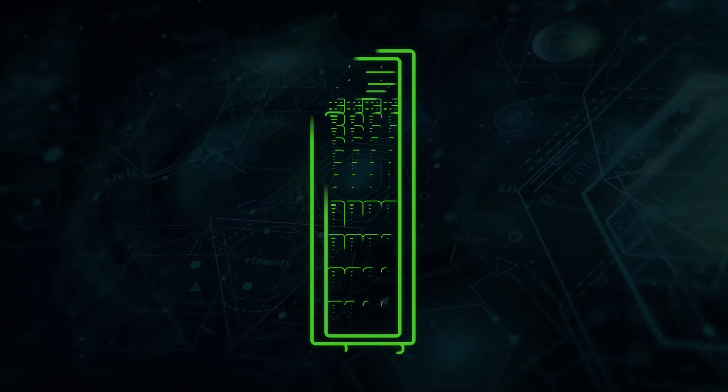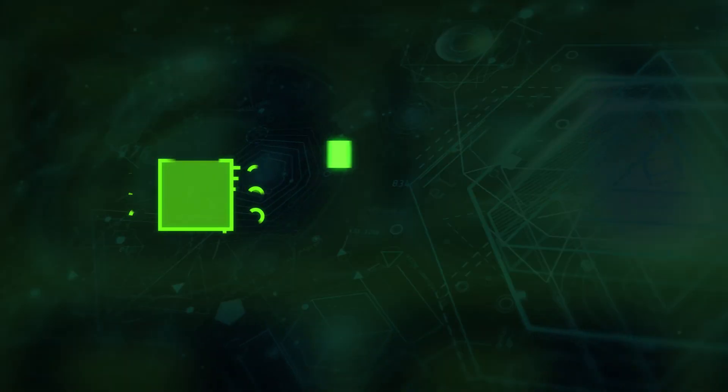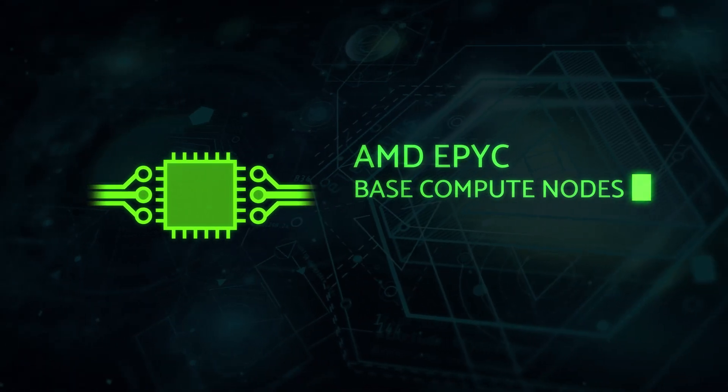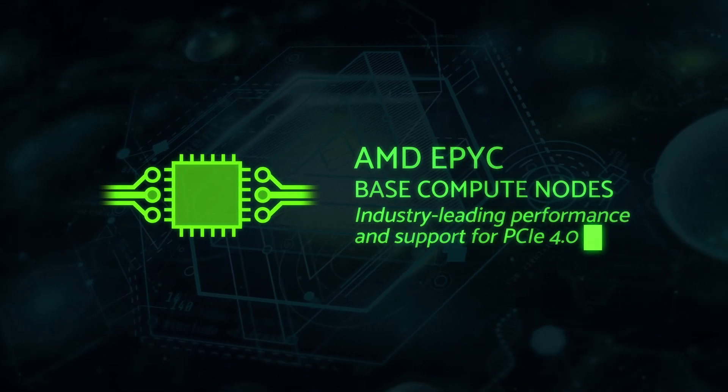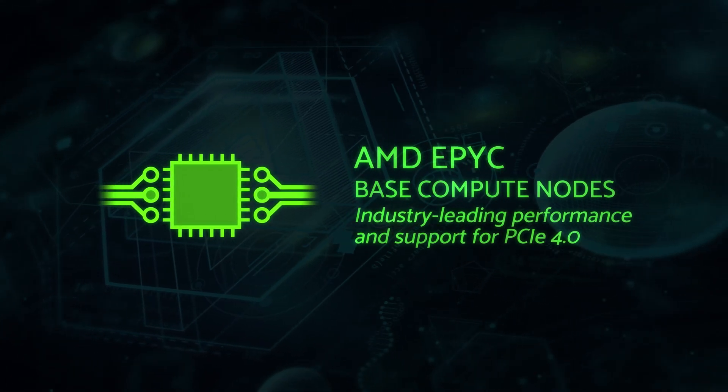S3-compliant storage allows you to control costs, all while giving the latest in HPC and AI computing performance. Let me show you how. The heart of the Triton Big Data Cluster is the AMD EPYC Base Compute Nodes, with both industry-leading performance and support for PCIe 4.